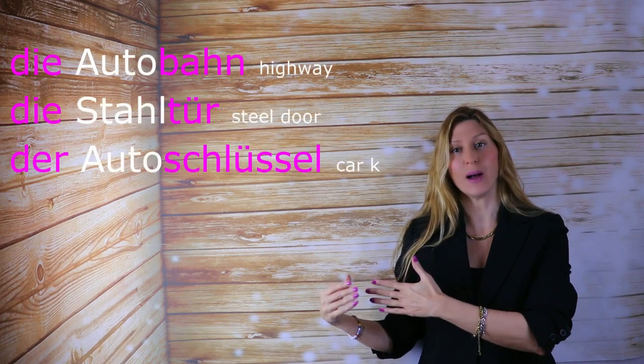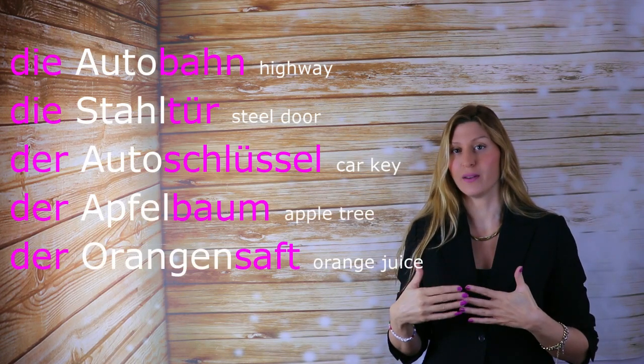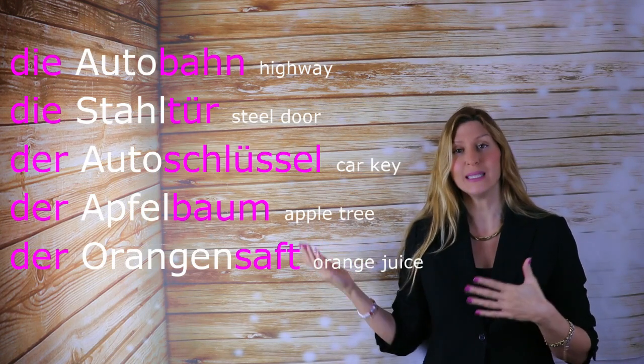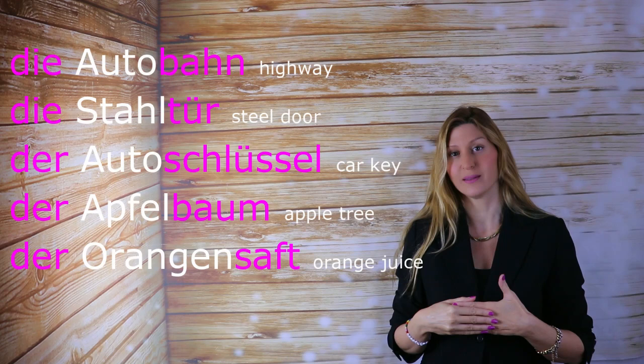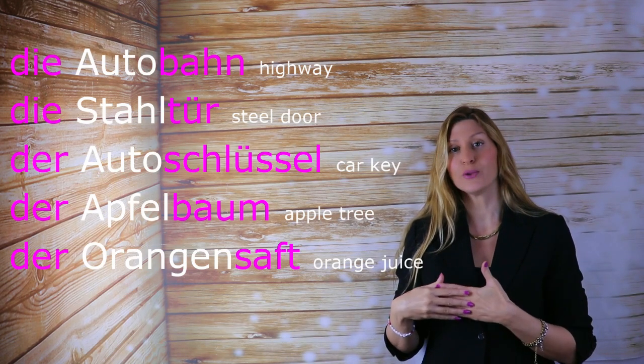Let's continue with more examples. Die Autobahn — it's das Auto, but it doesn't matter. Die Bahn ends with Bahn, so die Autobahn. Die Stahltür.